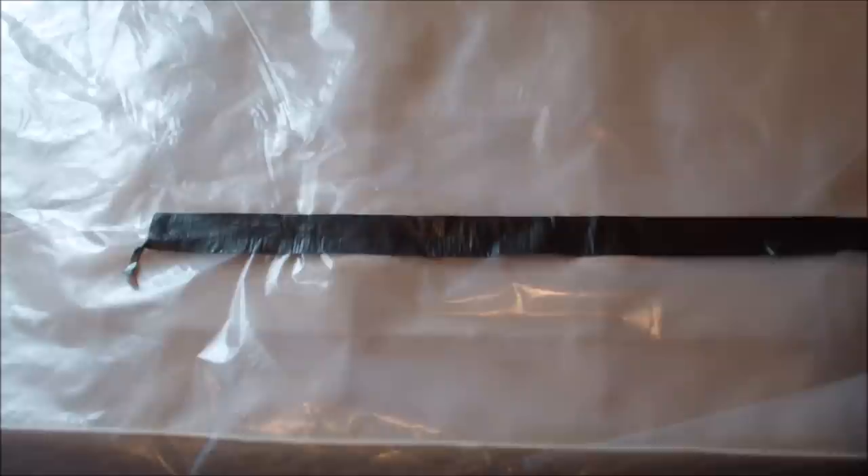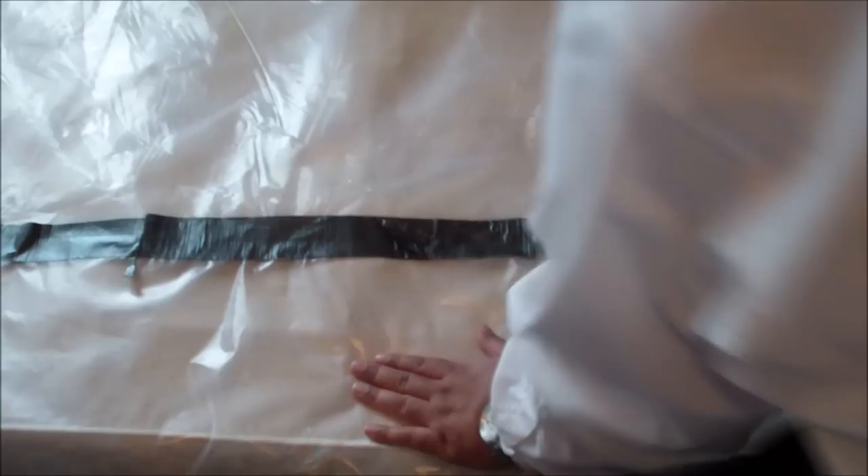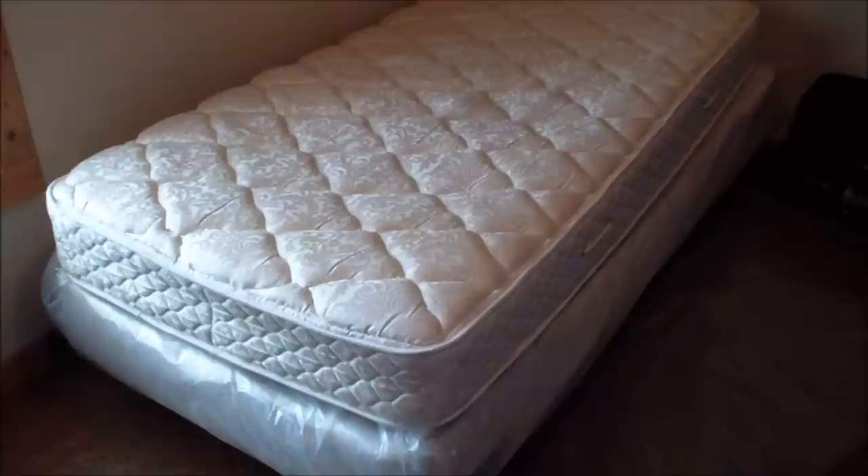We're going to make that seam run all the way to the end of the bed. Wherever we have tape seams, we're going to overlap the seams of the tape as well so there's no gap. You shouldn't have any gap - the plastic should not be able to be pulled apart. And that will last a year and 35 days.